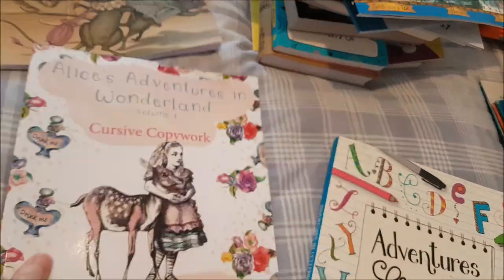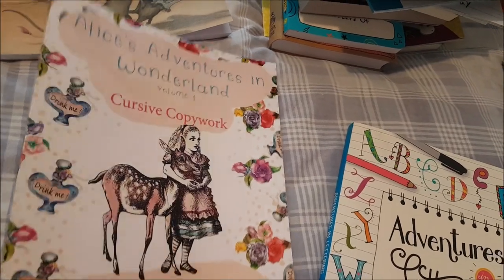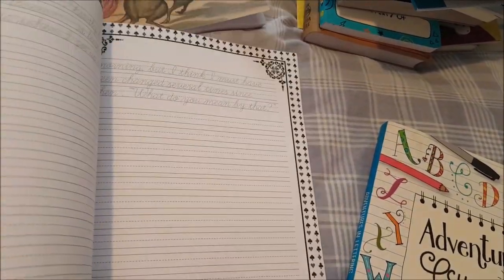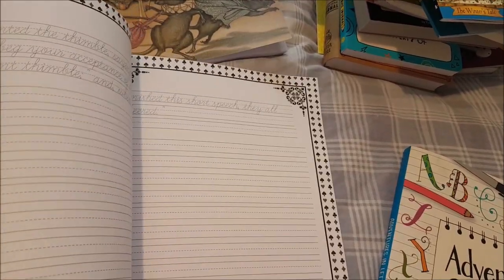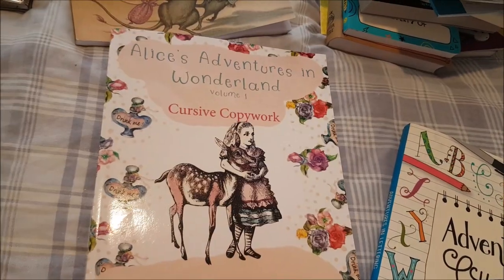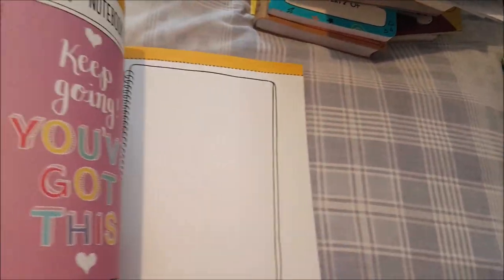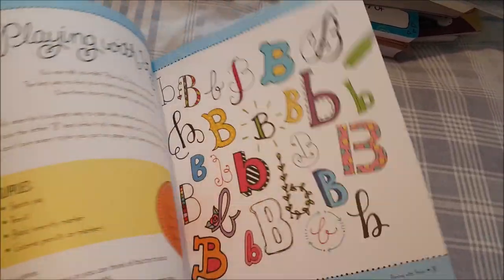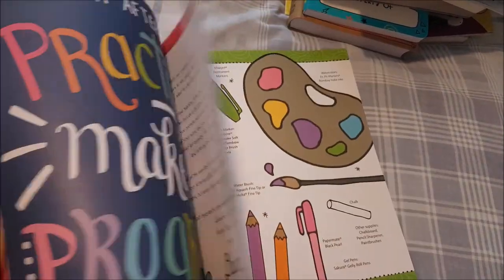I also got the 'Alice's Adventures in Wonderland' cursive book for myself — my daughter says I need to improve my cursive, so it'll be a fun activity to do together. And I got 'Adventures in Lettering,' another different way to practice with great prompts — you can write directly in the book or photocopy it. That's another thing we can do together.